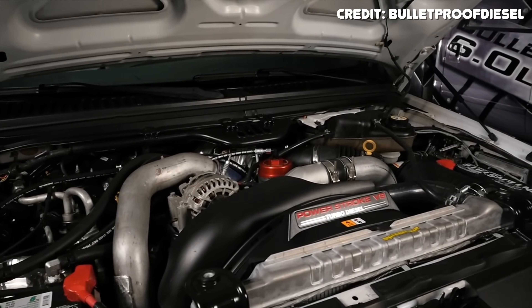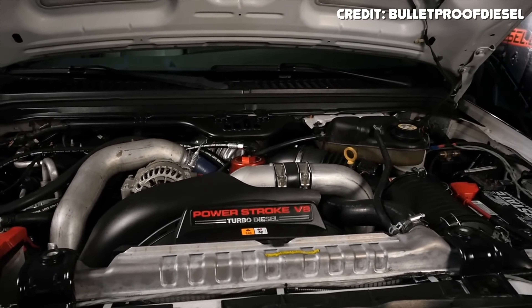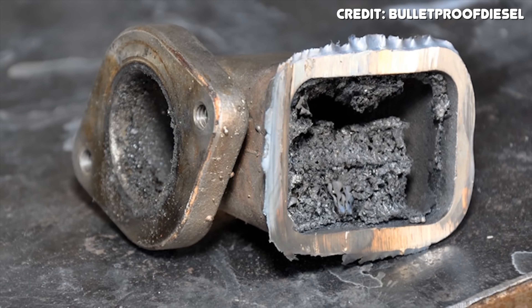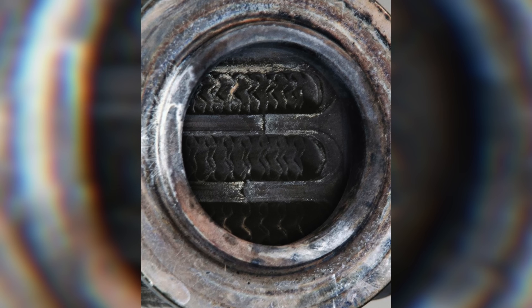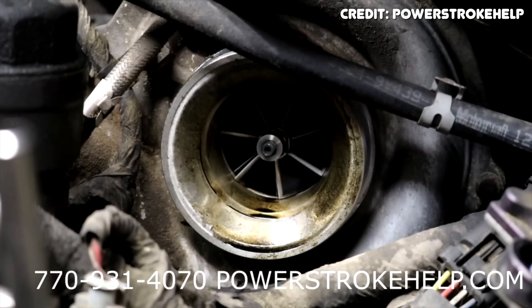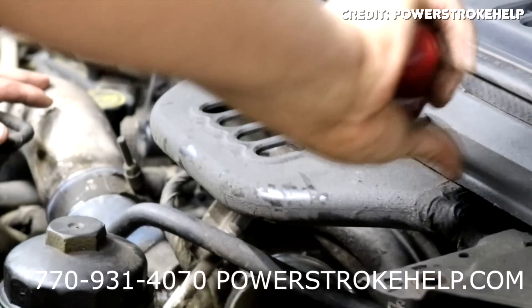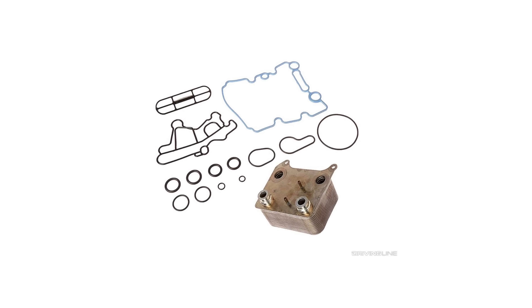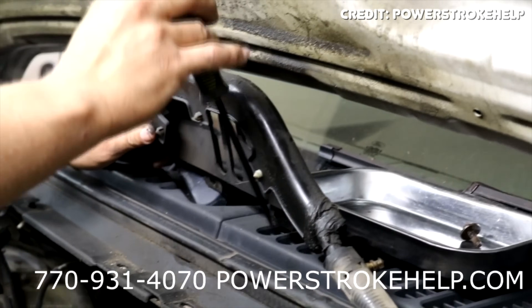The EGR coolers on the 6 liter Powerstroke aren't particularly reliable. A failing EGR cooler gives you similar symptoms as a blown head gasket — coolant in the exhaust — so it's not uncommon to see one misdiagnosed. It's also not an easy job, generally taking 10 to 12 hours to replace. The coolers typically fail by cracking from repeated heat cycling, and exhaust soot can clog them over time. When the oil cooler gets plugged, it reduces coolant supply to the EGR cooler; the cooler overheats, ruptures, and lets coolant into the exhaust.